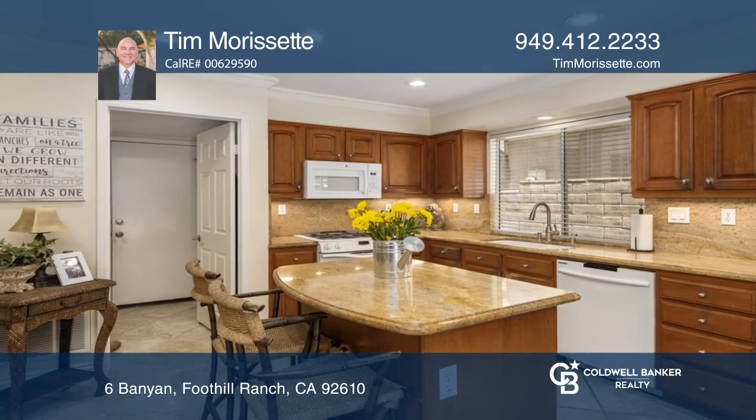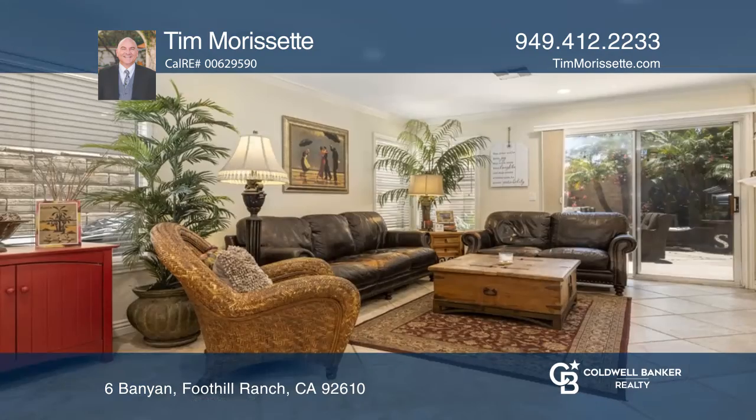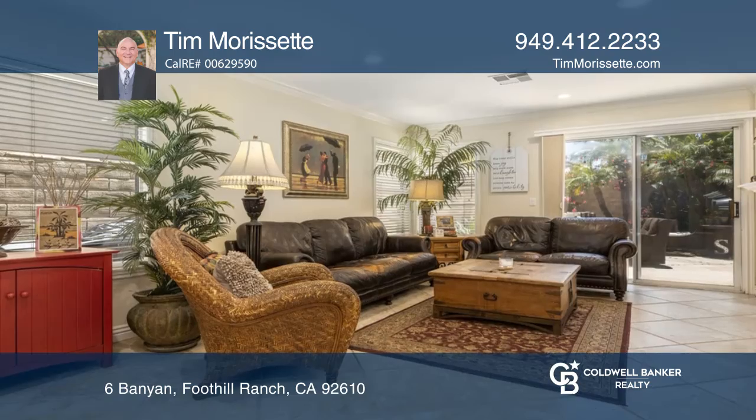The remodeled kitchen features upgraded appliances, granite counters, and a nook, while the adjoining family room boasts a fireplace and backyard views.